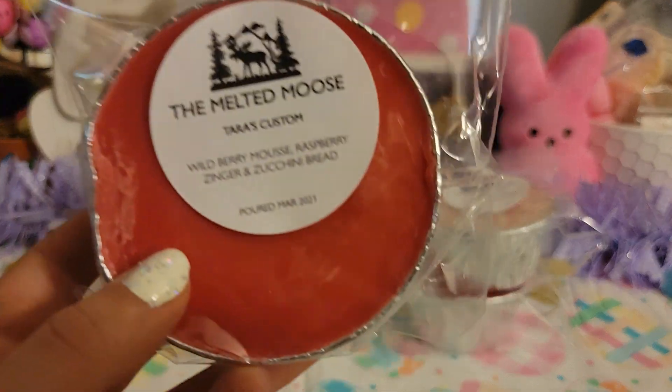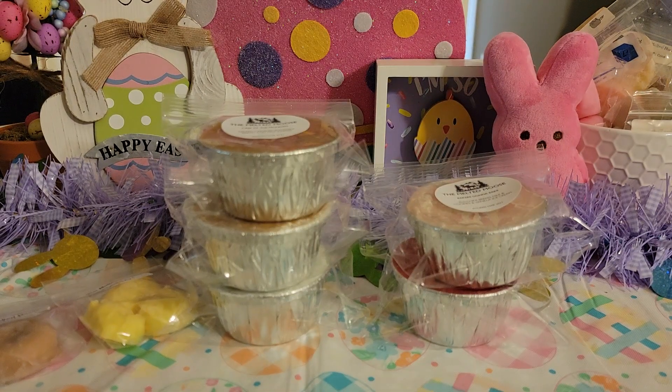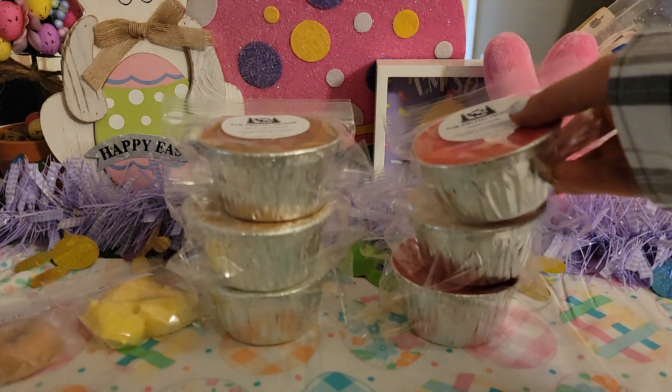Okay this one is mine — Tara's Custom — in Wildberry Moose, Raspberry Zinger, and Zucchini Bread. This is really funny because I didn't realize I had asked for this in another custom, so I have it again — which I don't care because they are both so freaking good. This one might have a little bit more of the Raspberry Zinger in it, but they're both amazing. I love love love it. Clearly I was on that kind of a kick.